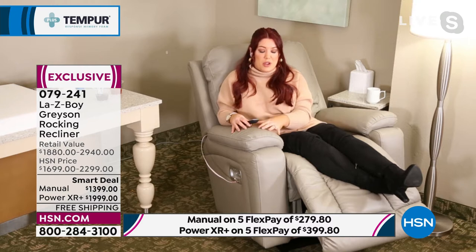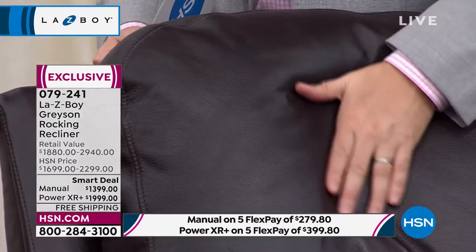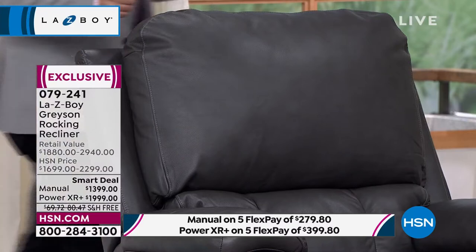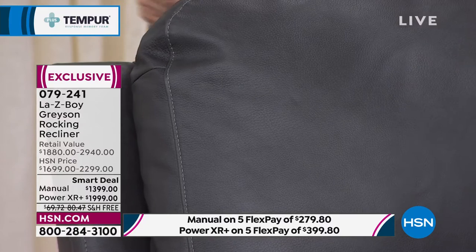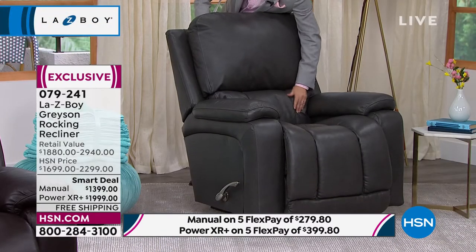Leather also doesn't capture dust particles, animal dander, or allergens like fabric does — just wipe it down and dust it to stay looking good and keep everybody healthy. I'm sat right now in the Chestnut color — if this is the one you want, we have them available, though getting more limited in the power version. The dimensions are 43 inches in length, 38 inches in width, and 42 inches in height. Go to hsn.com or call us and our representative will help you.